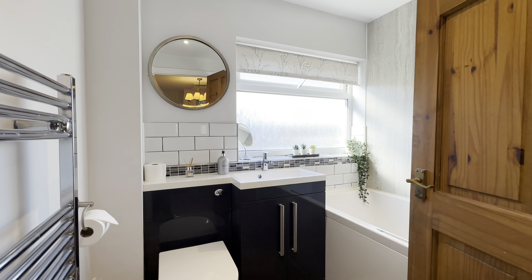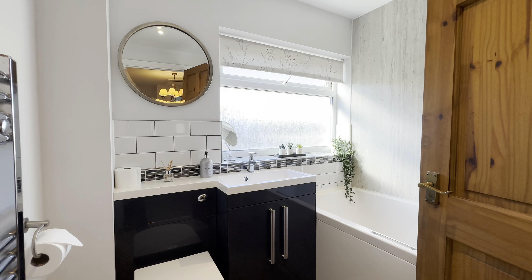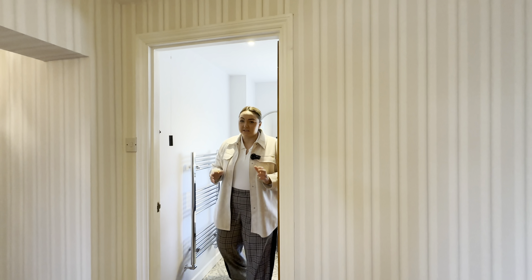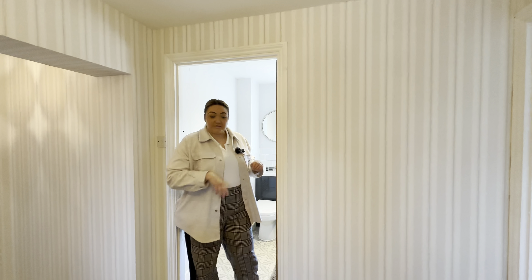Coming across the landing, in the middle here is our family bathroom servicing the bedrooms. We have a lovely vanity suite in here — really nice — again the attention to detail in this home is lovely. Shower over the bath in there.